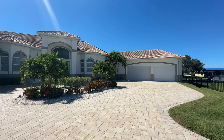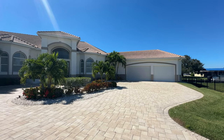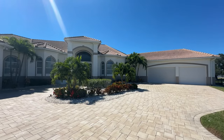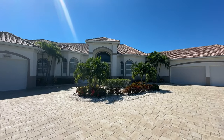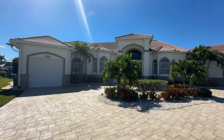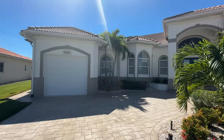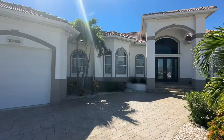We have 263 feet of waterfront, multiple docks, boat lifts, jet ski lifts, custom pool, custom everything. Plus we've got this four car oversized garage on the right with an additional single car garage on the left, and a semi-circular driveway.